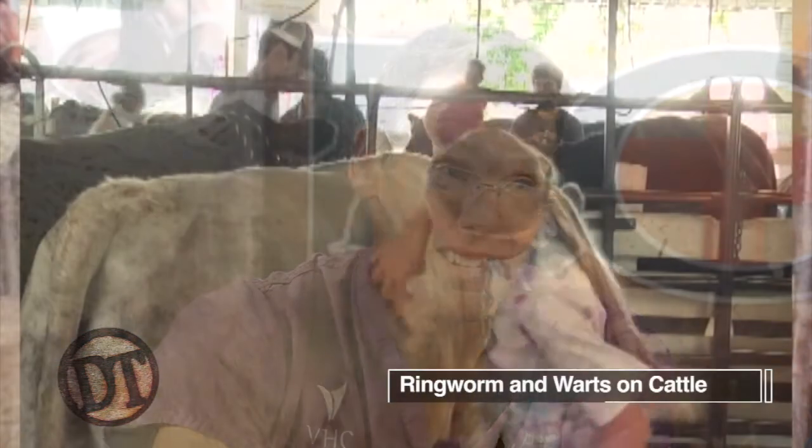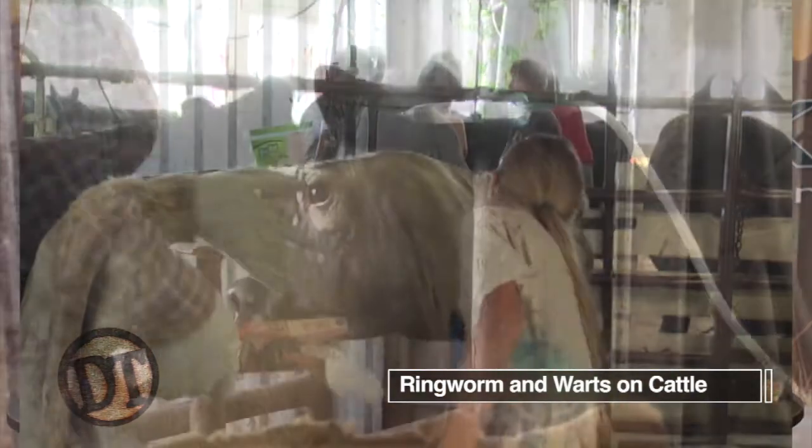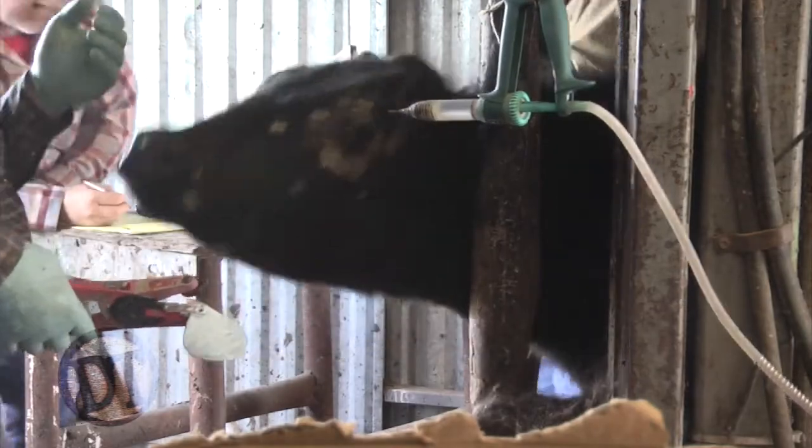Hey folks, welcome to Doc Talk. We're going to have a great show today. We have Dr. Matt Meisner joining us and we're going to talk about some things coming up this season. We're going to talk about ringworm and warts and different things that can grow on the skin of cattle.